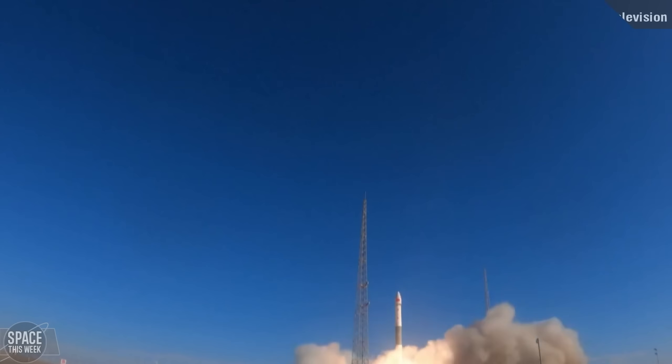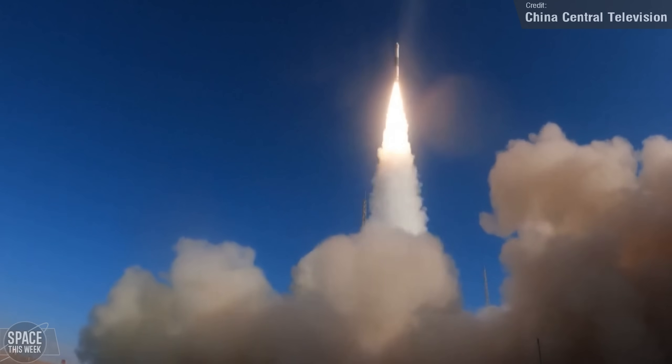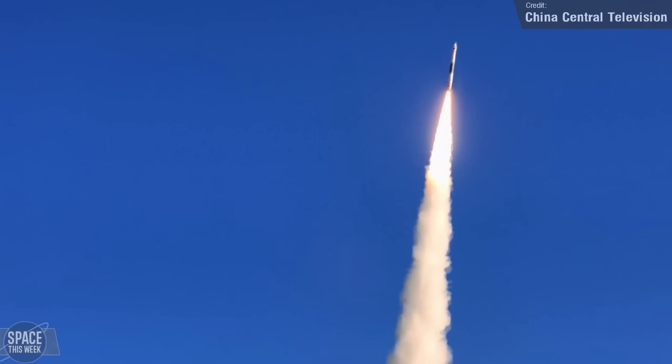The third and final launch from China was a Kuaizhou-1A, which launched on Thursday carrying the Tianzeng-102 satellite to low Earth orbit. The satellite was developed by the Chinese Academy of Sciences and will reportedly be used for space environment observations.